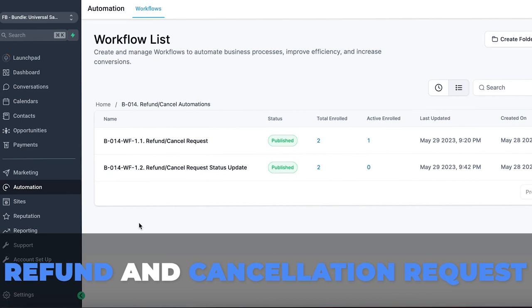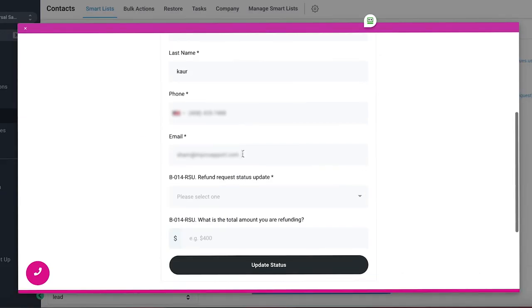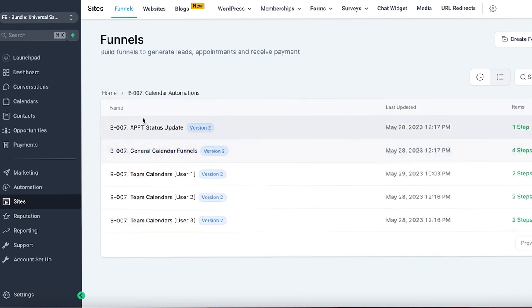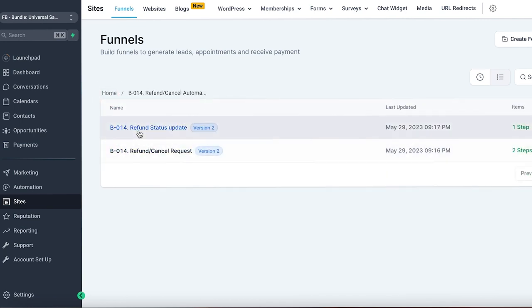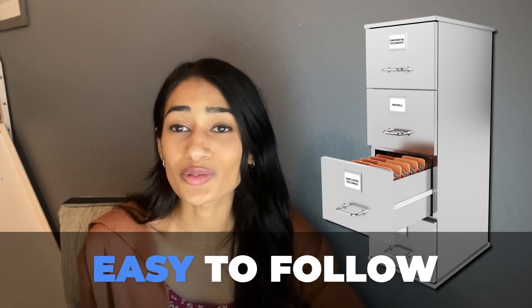You can customize each of the messages that go out relating to those calendars. Lastly, you'll see the refund and cancellation automations — first the request workflow for when somebody requests a refund, then the status update used internally, which ties to our refund request form to route the correct action. Within Sites, you'll similarly see the funnels tied to payment automation such as the checkout page, all the different calendars, the appointment status update, and the refund status update and refund/cancel request form.